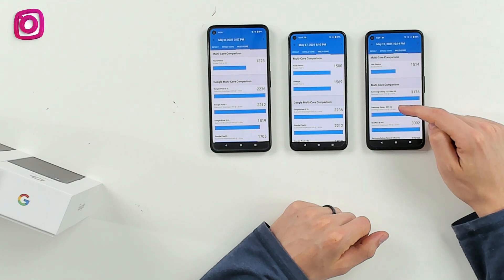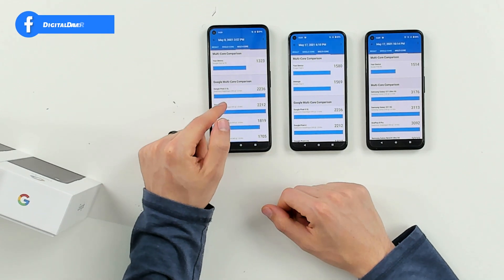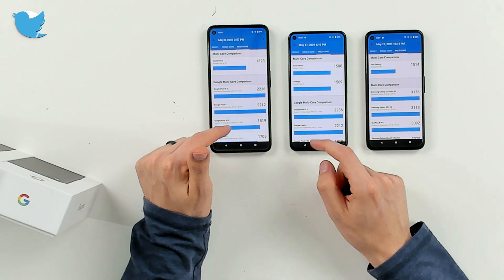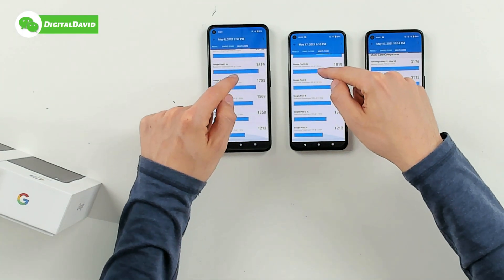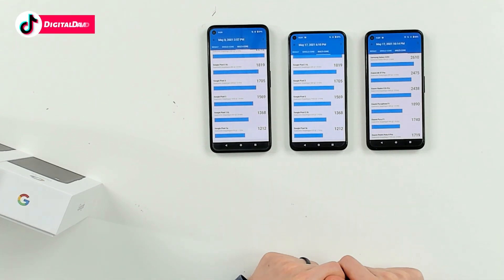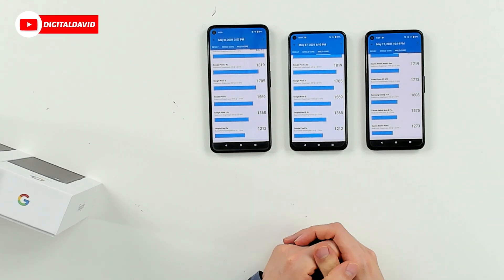There are a lot of options there for comparison. You can see the average of 1,569 for the Pixel 5. You can get a feel for where these devices stack up versus previous devices. There's a ton of results for the 4a compared against all those other devices. That's a quick look at the benchmarks with Geekbench 5.